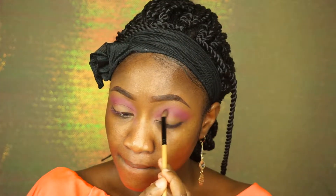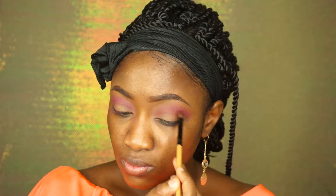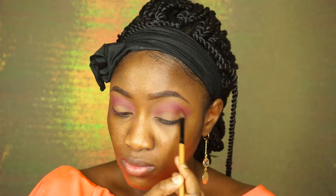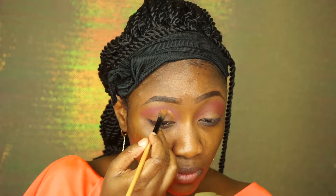I'm adding this reddish-brown shade called Zulu and I'm just going to put that on my crease — the lower point of my crease. I'm carving my eyebrows with some concealer so they're more defined.